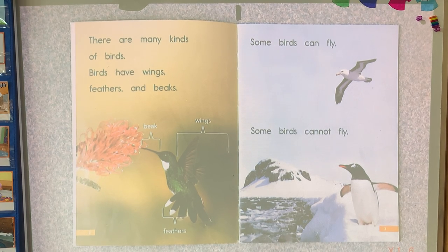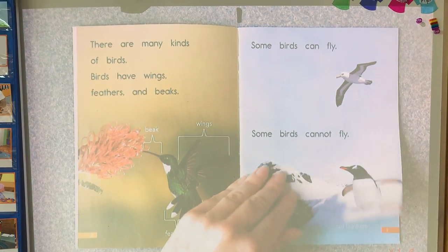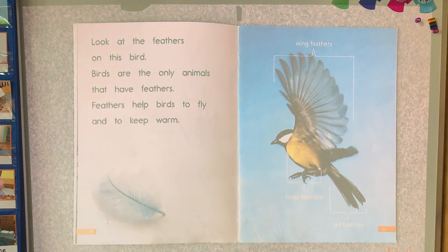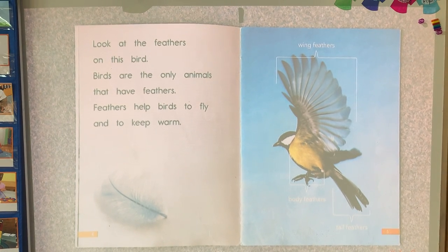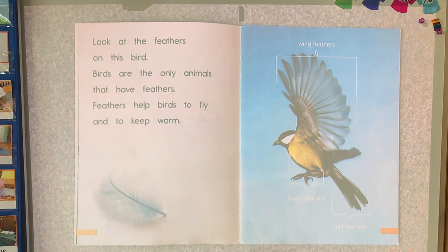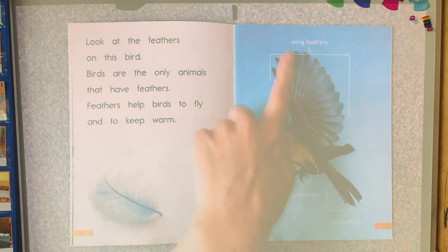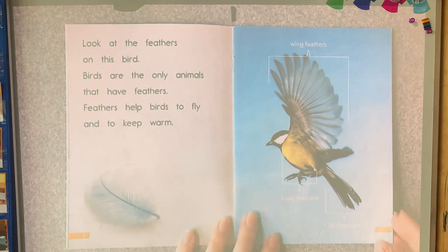Some birds can fly. Some birds cannot fly. Look at the feathers on this bird. Birds are the only animals that have feathers. Feathers help birds to fly and to keep warm. This is another beautiful photograph here. You can see there's the tail feathers for this bird, and they have body feathers and wing feathers, and all of those feathers are a little bit different. They're all made for different purposes.